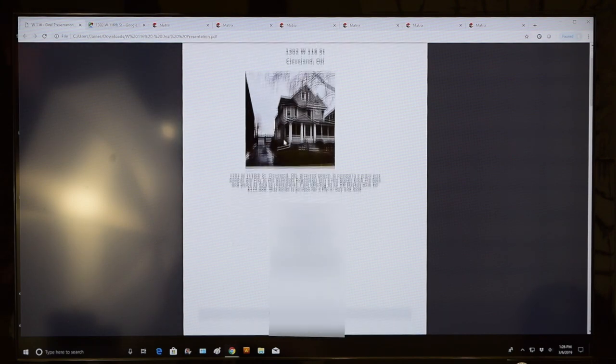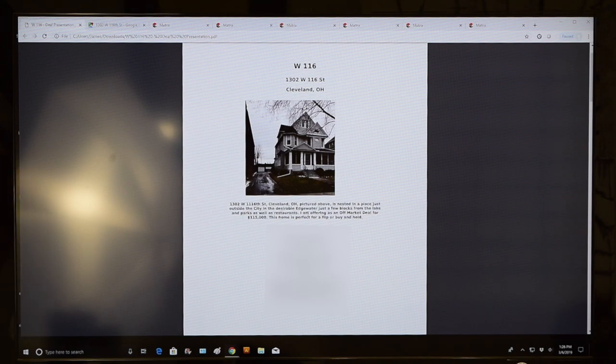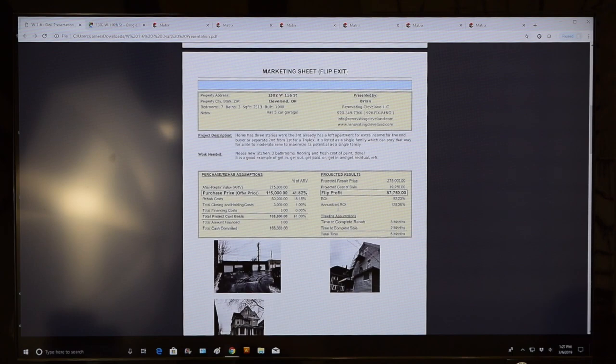The offering memorandum is pulled up on screen. The address is 1302 West 116th — this is an off-market deal in Cleveland, Ohio, described as nested in the desirable Edgewater neighborhood, just a few blocks from the lake, parks, and restaurants. The wholesaler is offering it for $115,000 and says it's perfect for a flip or a buy-and-hold — though that claim is questionable.